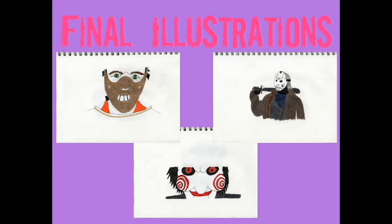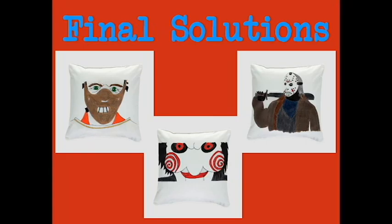Now that the images are finished, I've scanned them as you can see here. The scans now get used on our mock-ups. Here are my final mock-ups of my final images, scanned and placed onto mock-up pillows. This is done using Photoshop and a mock-up merchandise template that you place your scanned image onto. I obviously went for pillows — because what's more comforting than a horror movie bad guy on fluffy pillows? Am I right?